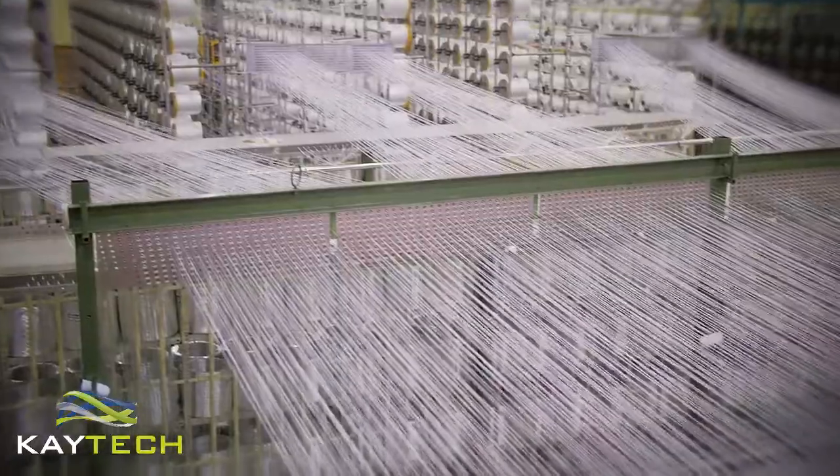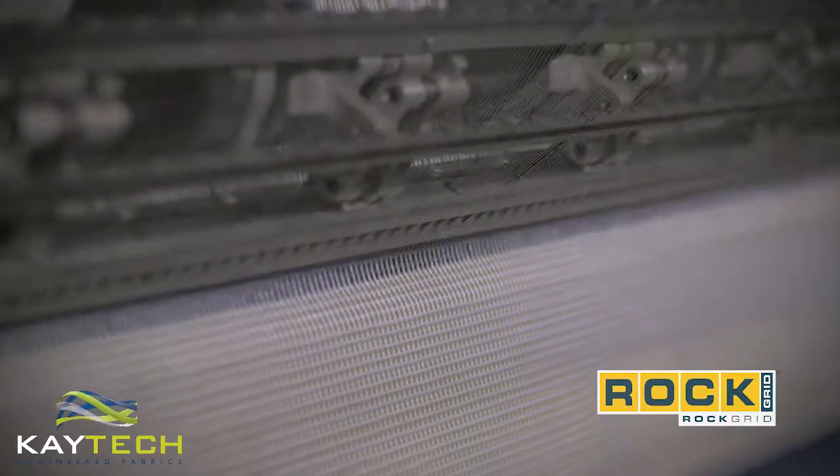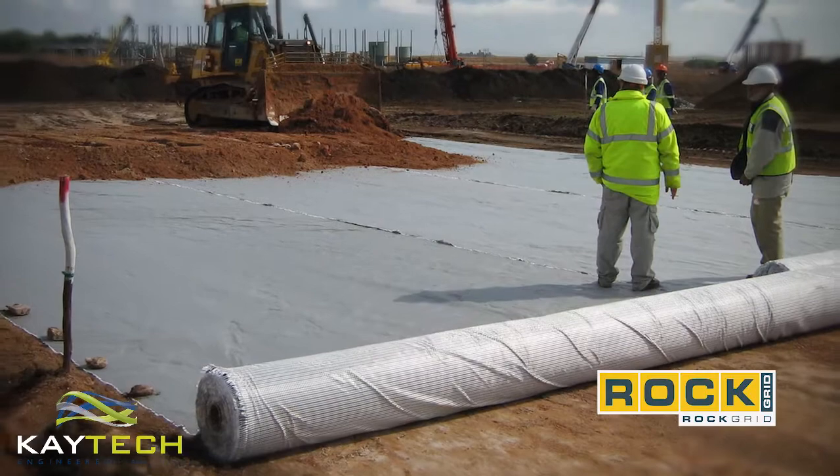We also produce geocomposites such as our RockGrid PC, which has been used in subgrade stabilisation and basal reinforcement for loading platforms and roads.